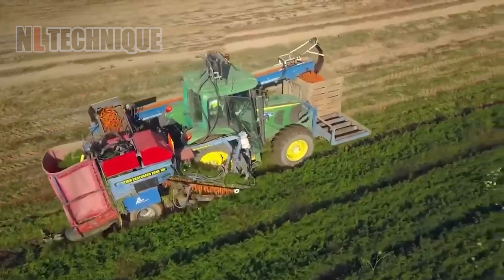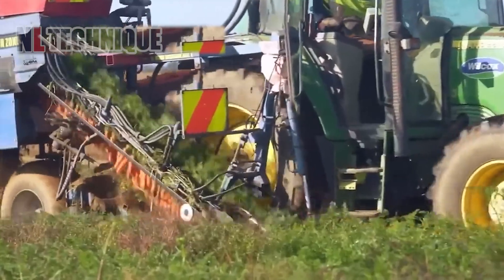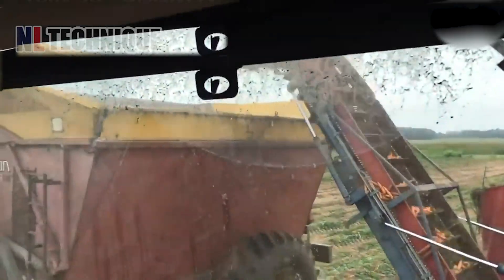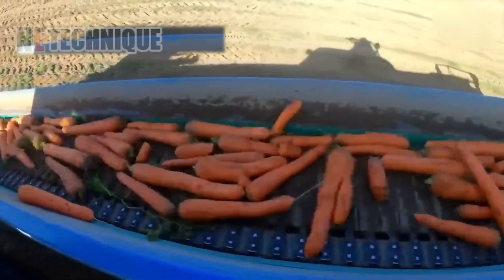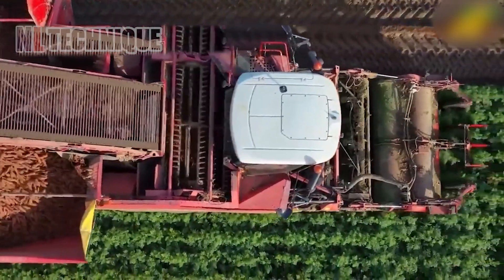Carrots are usually ready to harvest about 90 days after sowing the seeds. This is the machine that loosens the soil, gently lifts the carrots, and separates the tops with blades. Clean carrots cruise along a conveyor belt, ending their journey in a waiting truck.